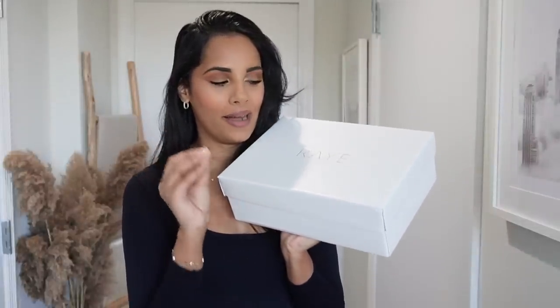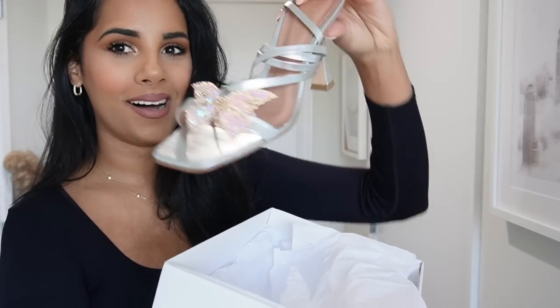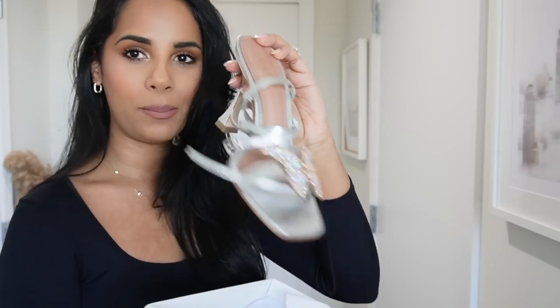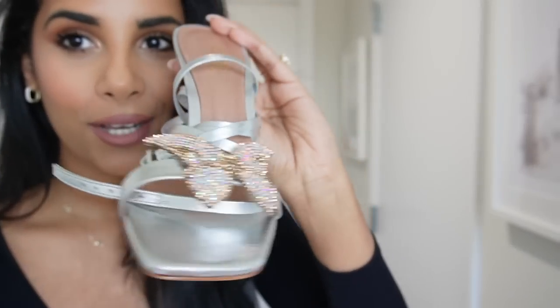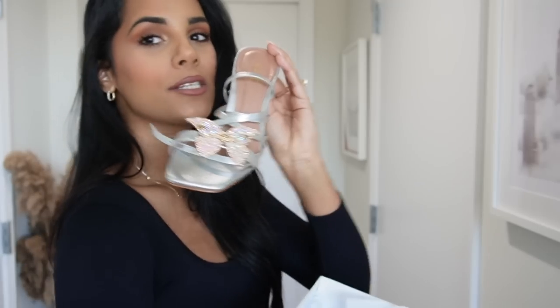Now for the grand finale — I am most excited about these because they are my bridal shower shoes. Look how stunning they are — they strap up at the ankle with the most beautiful butterfly detail. This is a little hint to my bridal shower theme.